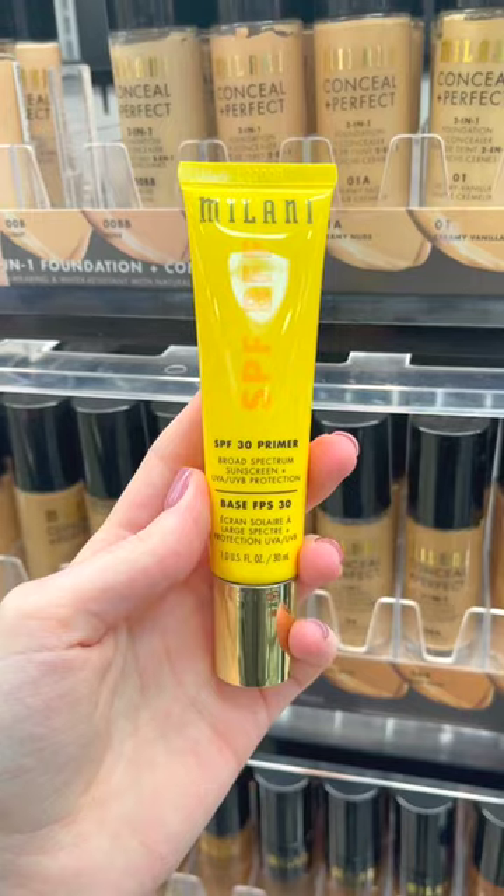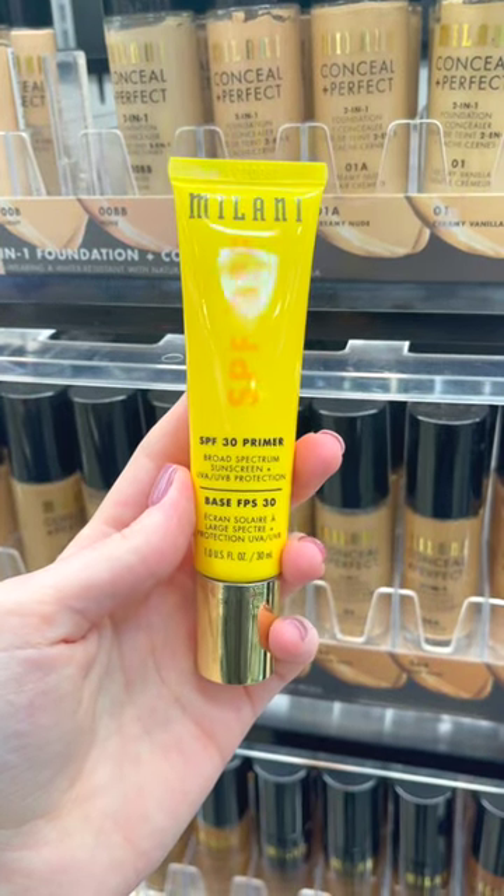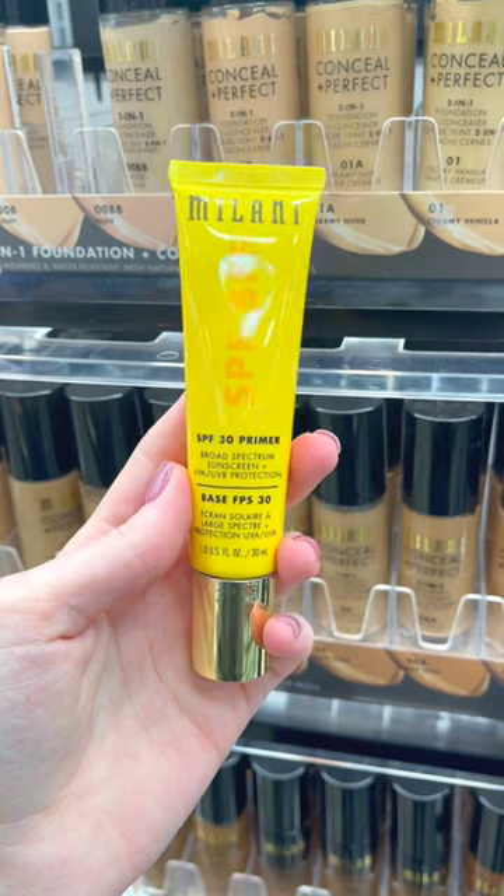Drugstore makeup hidden gems that you need. I feel like no one ever talks about the Milani SPF BFF Face Primer. It is so important to wear SPF every day, so this is such a great product for both protecting the skin and priming before makeup.